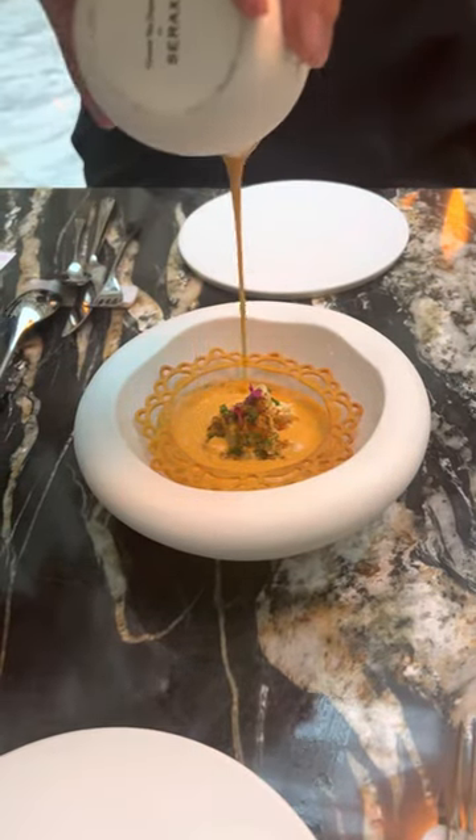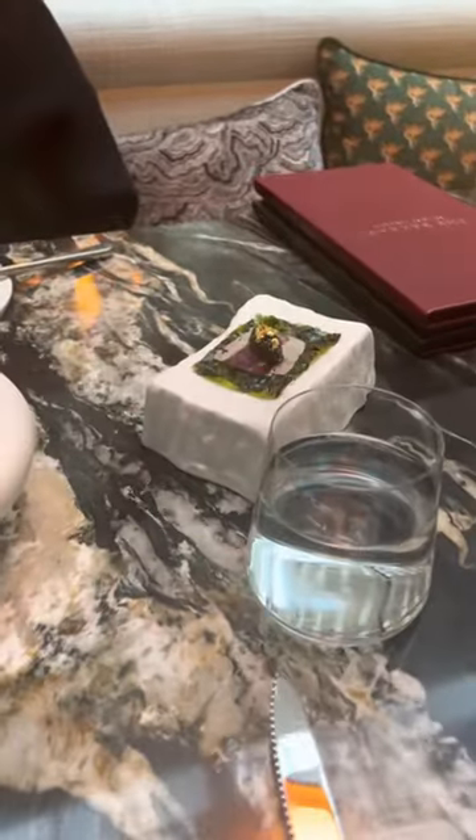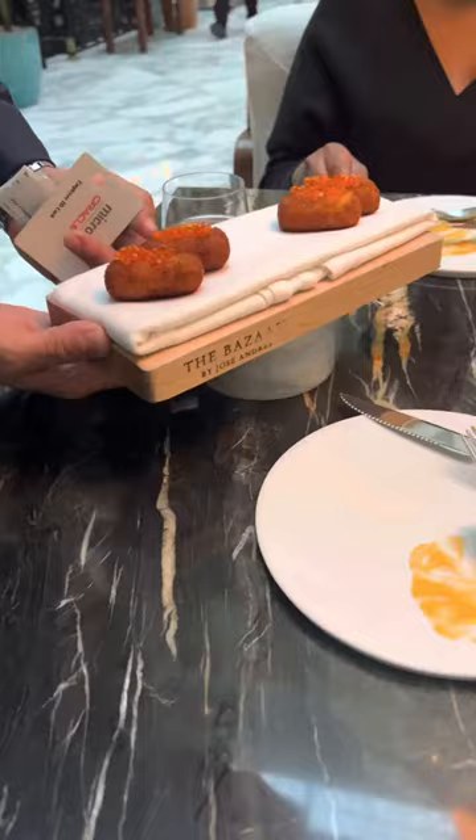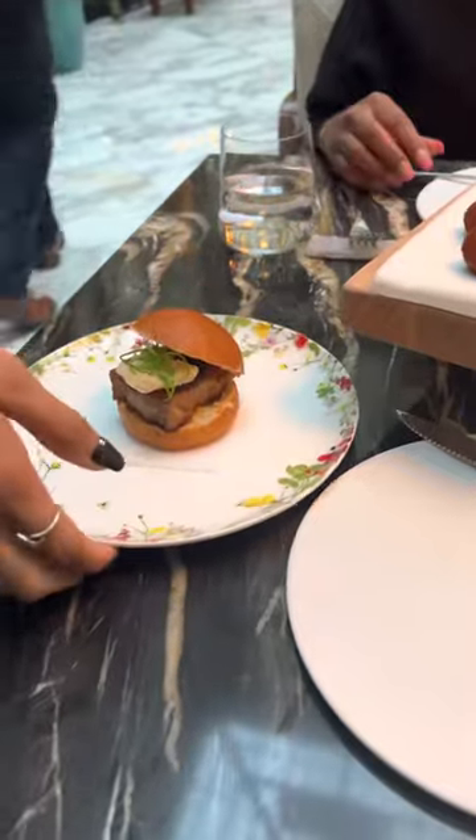We also got the she crab soup. The actual crab was really good, but the soup reminded us of nacho cheese. I also decided to get something called José's Taco, just to be different — it comes with caviar and has gold leaf on top. It honestly tastes like sushi, so I liked it because I like sushi. And here are the crab croquettes.